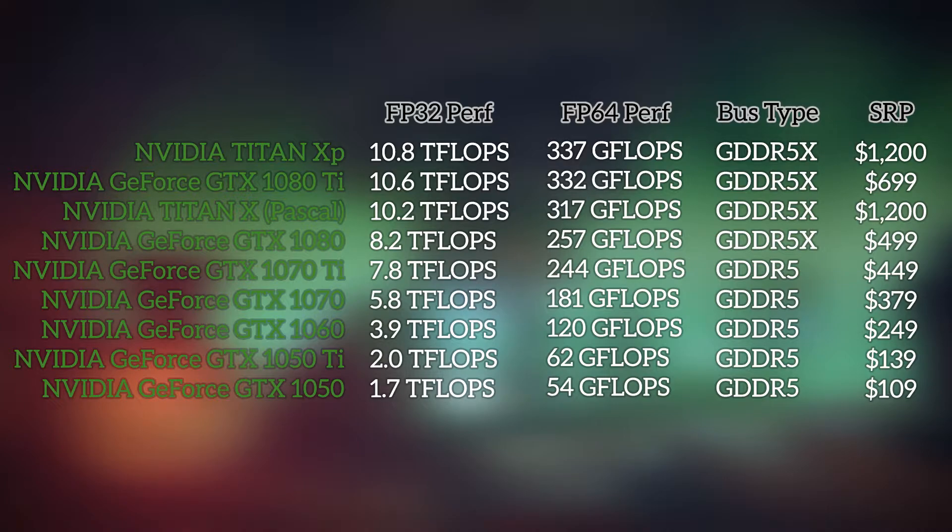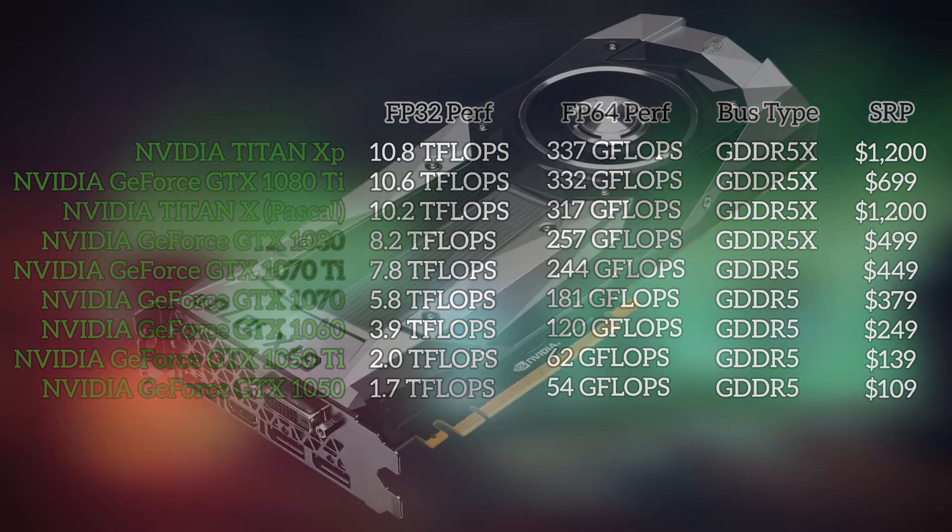It is important to note though that the 1070 Ti has GDDR5 clocked at 8GHz, whereas the 1080 has GDDR5X clocked at 10GHz. If you think that drop should make a difference in some tests, you're probably right, but I need to conduct a lot more testing in the week ahead to create a clearer picture of just how much of a difference it can make.